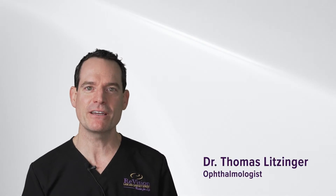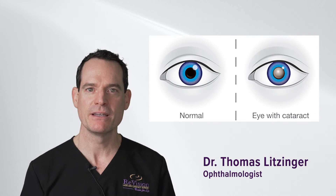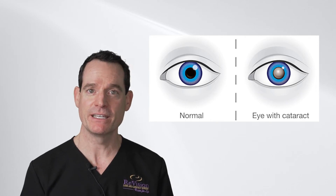A cataract is the clouding of the lens in the eye that happens normally over time. I use the analogy that it's like getting wrinkles on our skin — it's not a disease, it's inevitable. And once it's cloudy enough and it starts to affect your vision, it's time for cataract surgery.